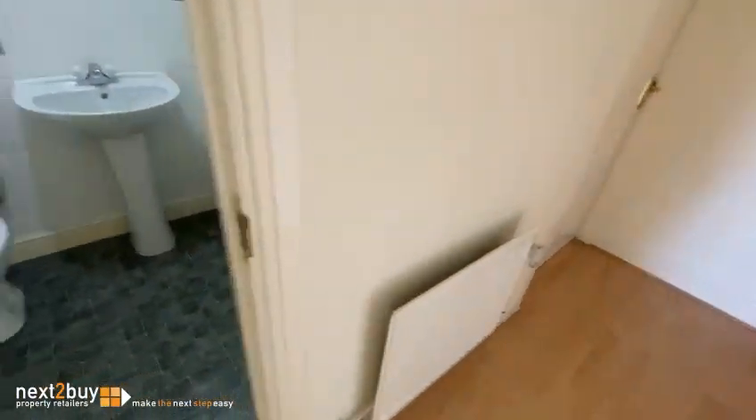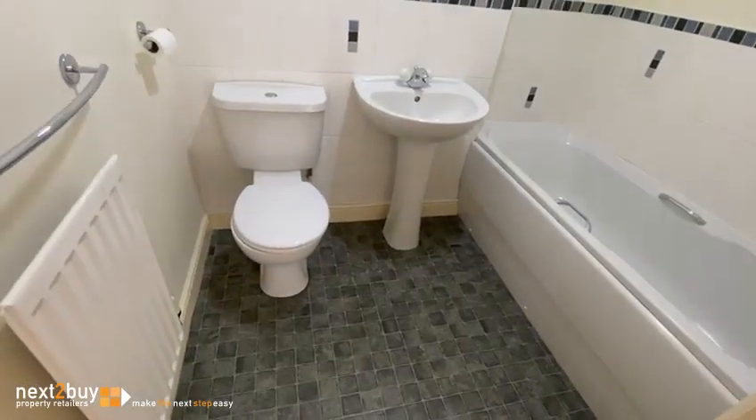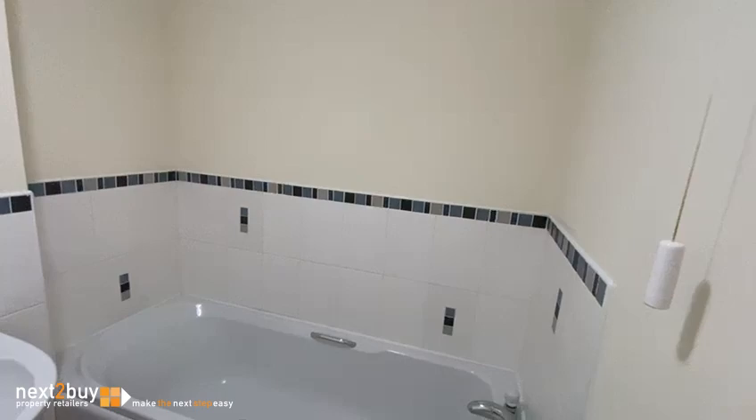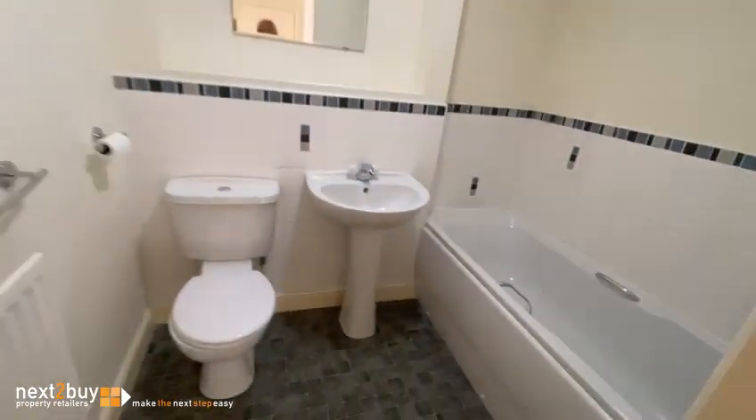And the main bathroom. There is a storage cupboard, and then we have the open plan living area.